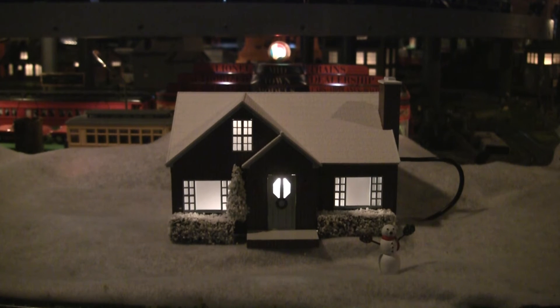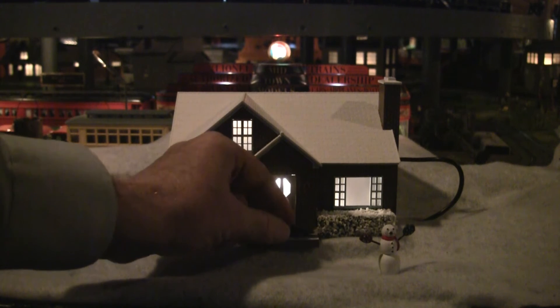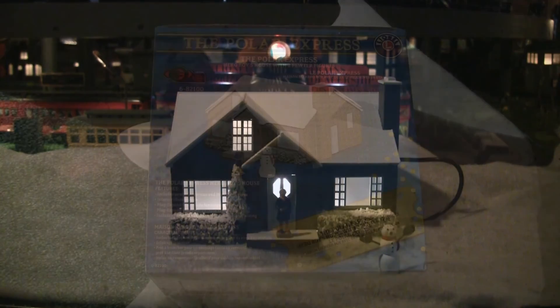One thing we wanted to do is take a look and see how the boy hero would be as he's coming back from his journey on the Polar Express, waiting for his Christmas present. Kevin, that house looks really sharp. I like the illumination. That house, just by itself, added to a circle or an oval under the Christmas tree, would make it nearly impossible for any child to sleep on Christmas.